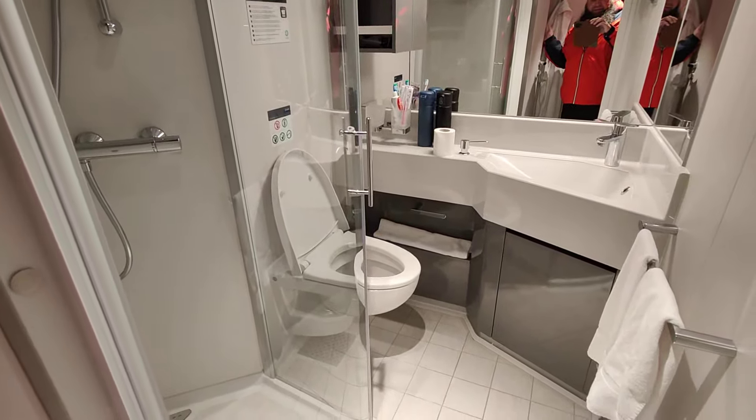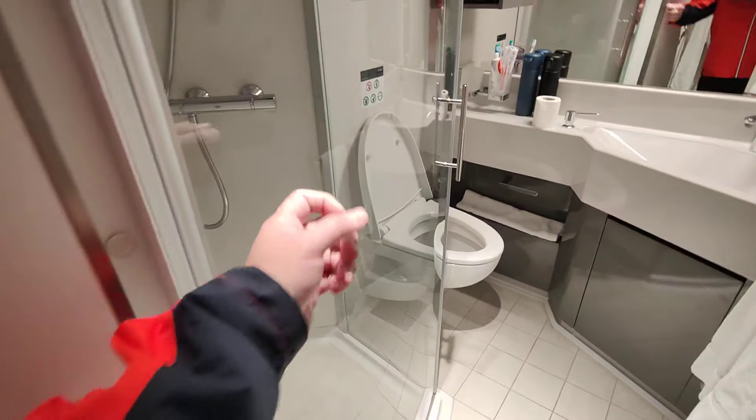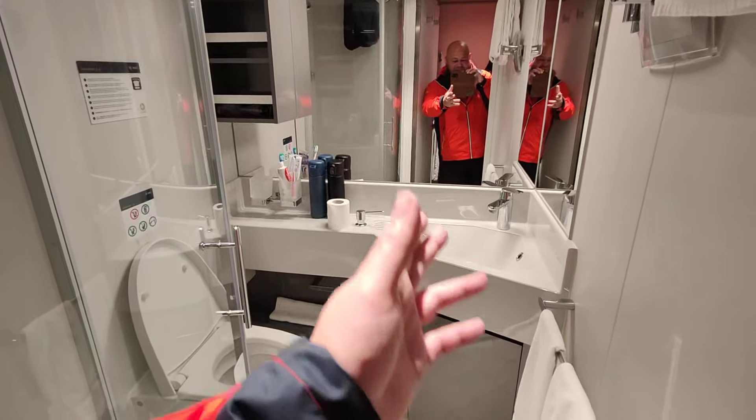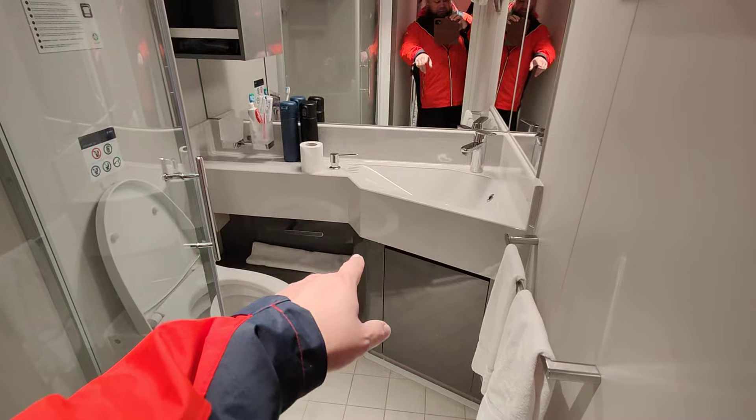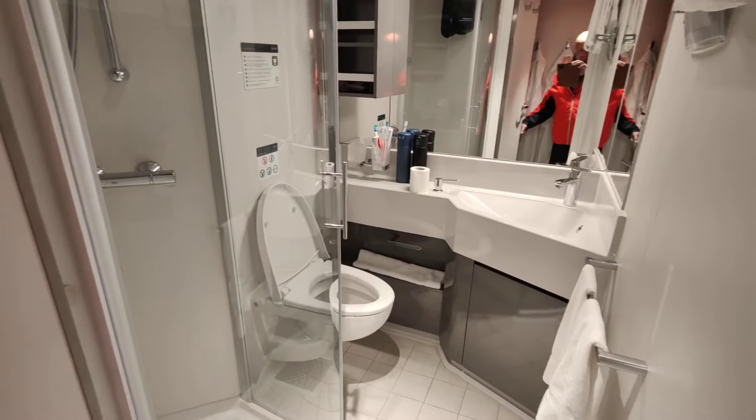There's a full-length mirror, some hooks for stuff, and the bathroom is a standard MSC cruise ship bathroom. It has a proper door, which some people like. The sink on the Virtuosa is a rectangle shape; newer ones aren't rectangle, but that's what you've got here.